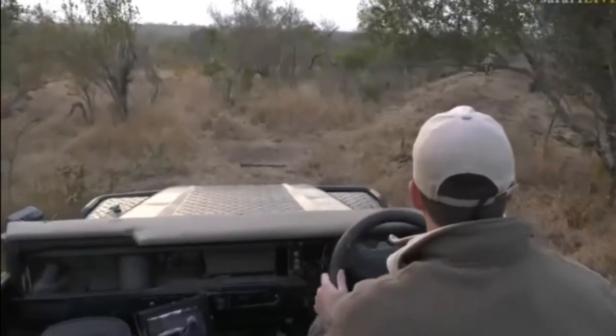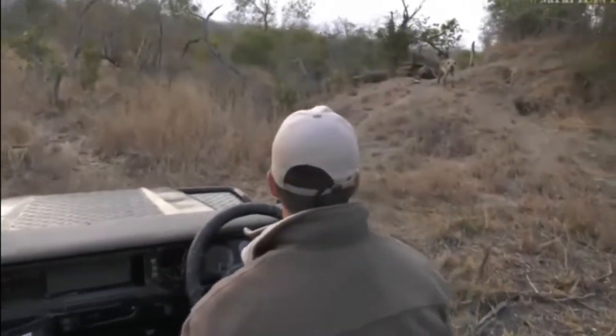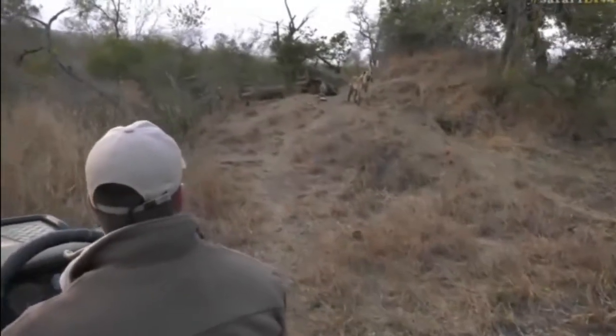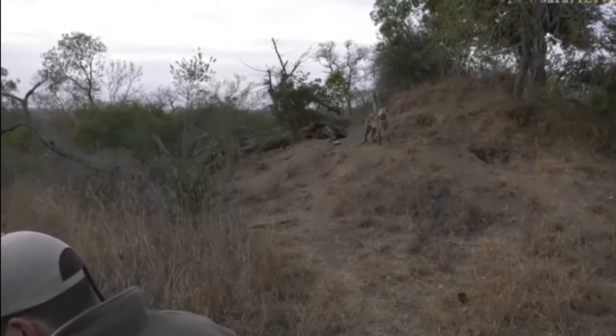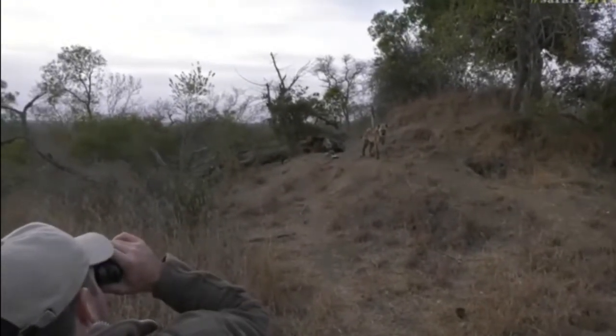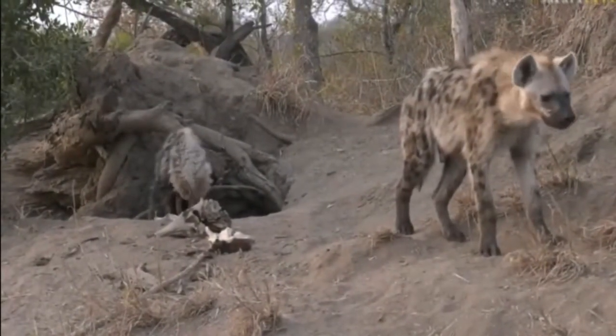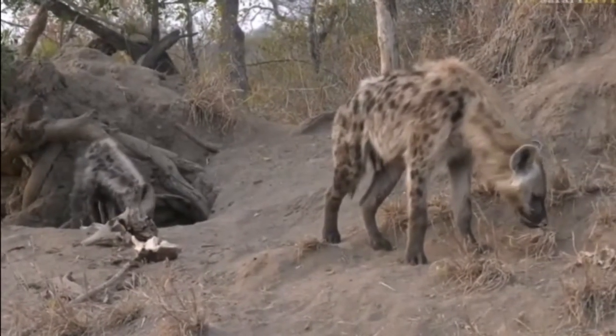It looks like a really cool den site, and in fact it is. Hey guys, have you got yourself a little bone there or some sort? It looks like there's something on the mound itself. I want to have a quick look with my binoculars. No, it's just pieces of wood — it looked like almost like a bone, that one in front there, but it's just a piece of wood.